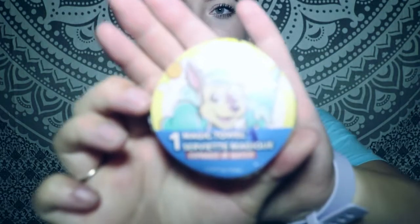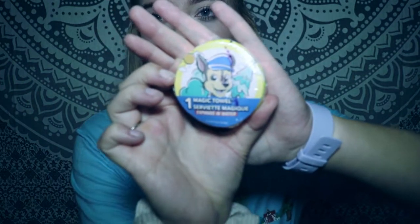I got Parker a magic towel. I get these quite often when we go there — they're the ones that expand when you put them in water. This is a Paw Patrol one; you can see there's Chase. They had a couple new ones, but he's already got another Paw Patrol one and a Spider-Man one.